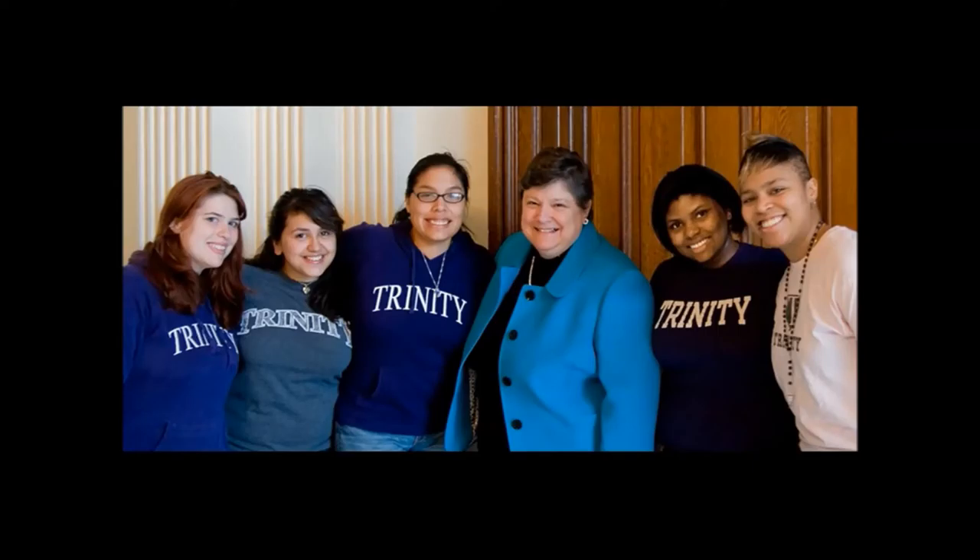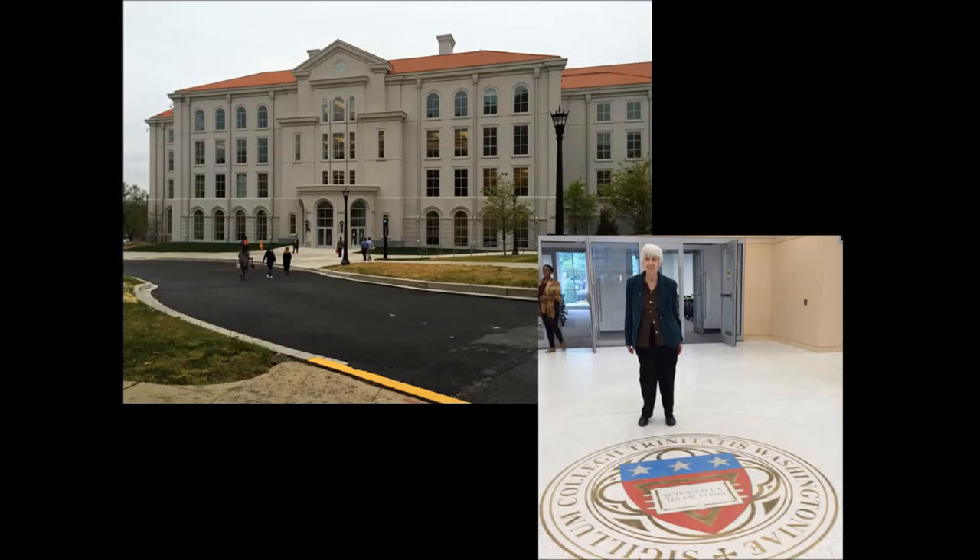Today, Trinity is a thriving institution with a student population of more than 2,200 scattered across five schools. On June the 4th, we are going to celebrate the opening of a new academic center — the first academic building built on campus in 35 years. And standing there over the school seal in the middle of the new building is our famous history professor, also one of our resident nuns and the college archivist.